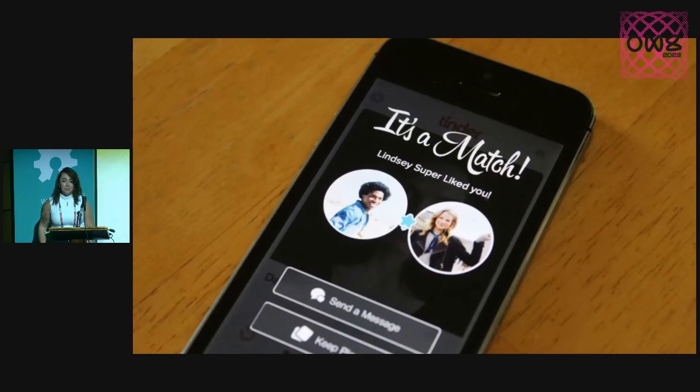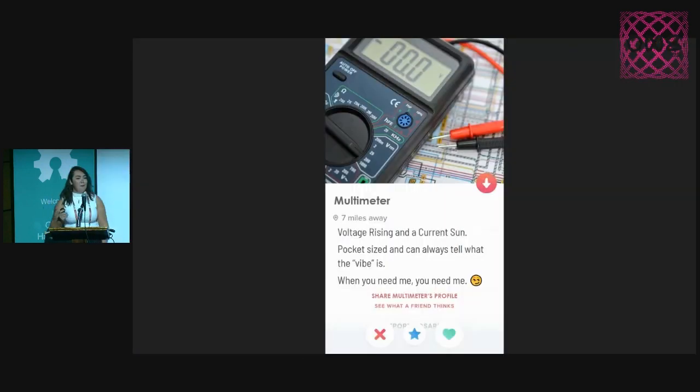I wanted to play a game. I have used a lot of tech, you guys have used a lot of tech, we're all here for a reason. If you're familiar with Tinder — there's something you can do when you're looking at potential partners. If you want to meet that person, you swipe right. So I've made a delightful litany of Tinder profiles for various tech that I've seen people bring in the field, and we're going to do a little crowdsourcing of our opinions.